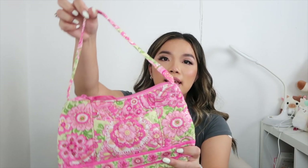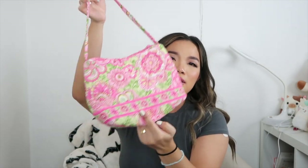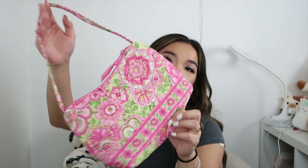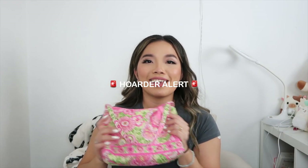I also picked up this cute Vera Bradley shoulder bag. Not everyone is a fan of Vera Bradley, but I thought this style was super cute. I just love pink, so it's a nice summer bag — I'll keep it in case I need it next summer.